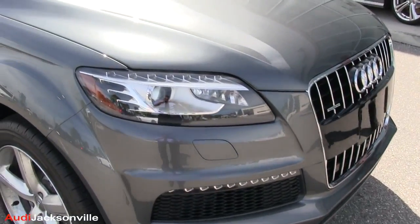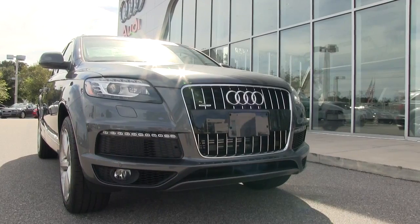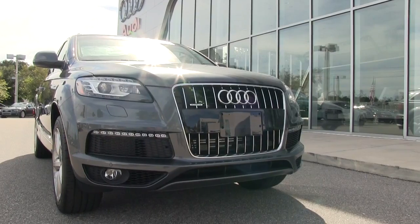And the headlights — look how aggressive they are. Audi's signature headlights set up with the LED lighting. It gives it a nice bright look and you can just see it coming down the road. You know it's an Audi. And that front grille — looking good.